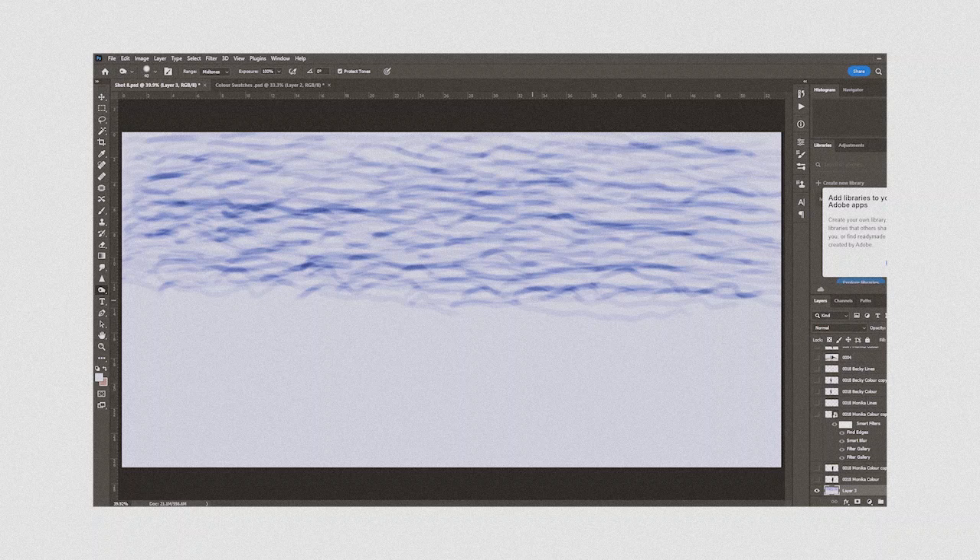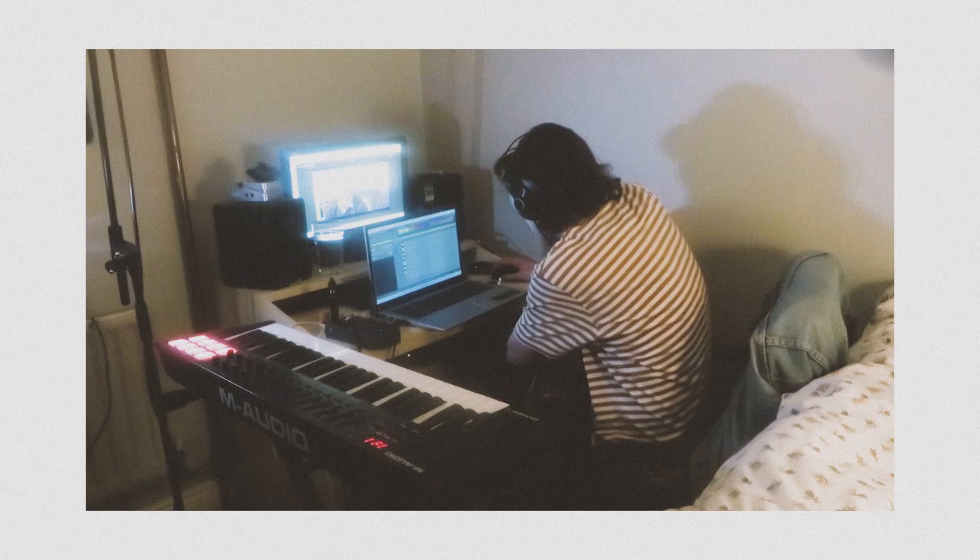The post-production and editing process went quite smoothly. This is where the sound engineer took over and created soundscapes and music that fit our desired theme.